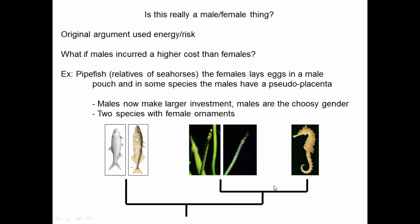In pipefish, females lay eggs in a pouch that the male has, so the male carries the eggs around while the female can go off and do whatever. In some species, males actually have a pseudo-placenta — a series of blood vessels that supply nutrients to the eggs in the pouch. So in pipefish, males now make the larger investment: they're the ones providing nutrients to the eggs, they're the ones big and fat and having a hard time escaping from predators.